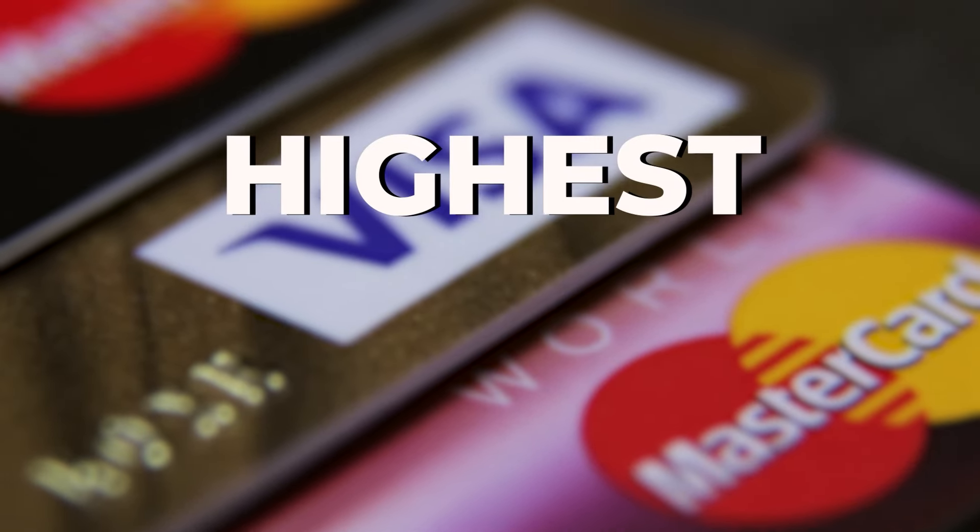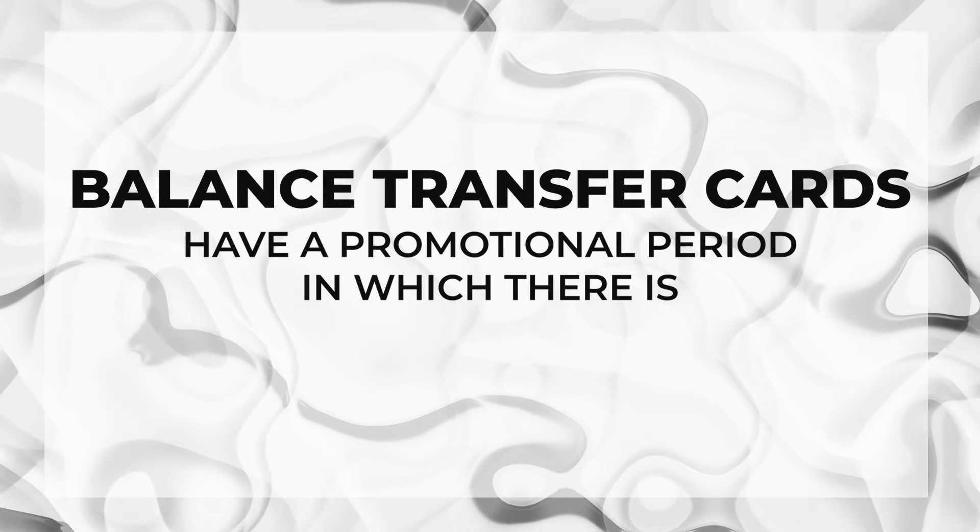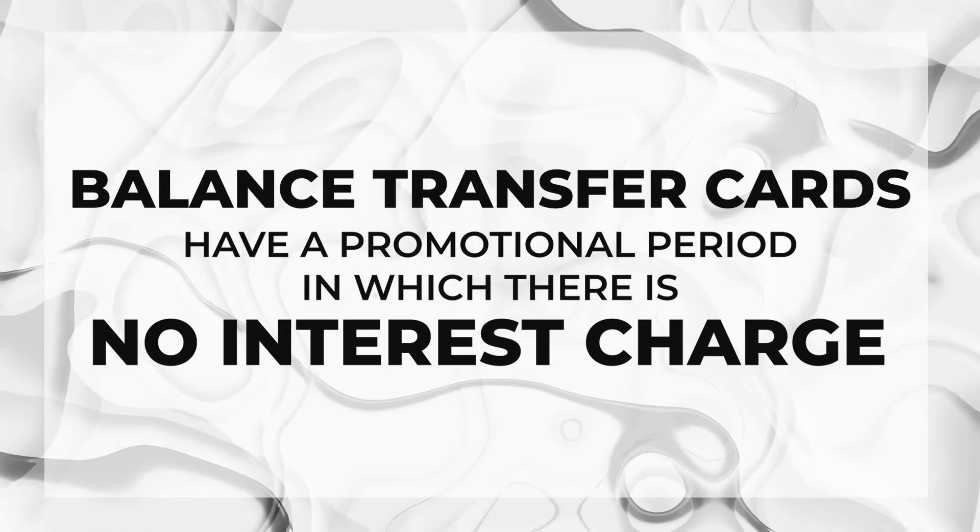Credit cards do charge some of the highest interest rates possible. However, an exemption to the rule are balance transfer cards. Typically, balance transfer cards have a promotional period in which there is no interest charge.